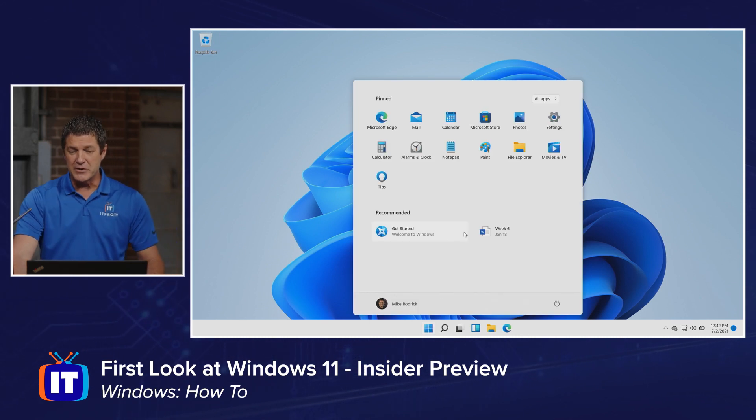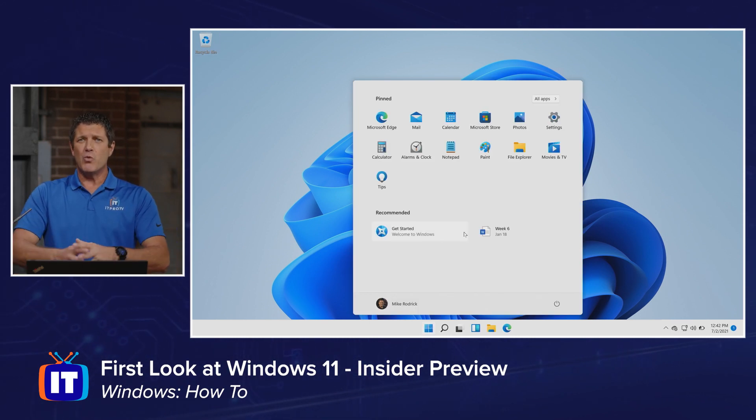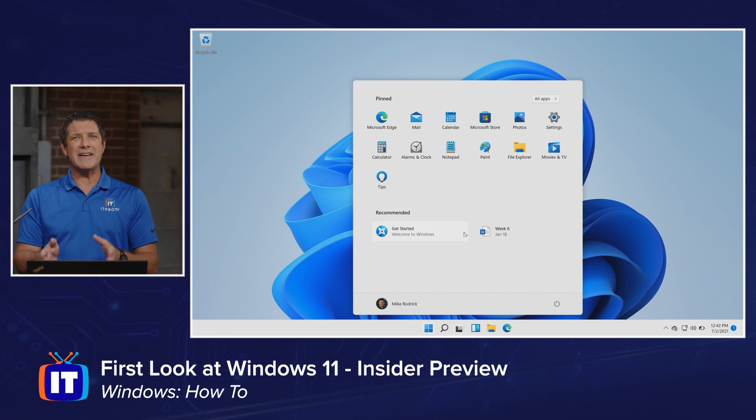Let's take a look at that start menu. You'll see it's very different. One of the things that we've lost are those live tiles — we had those tiles that we could pin to our start menu, and it would show me current news information, stock tickers, photos, emails, calendars, things like that. They've simplified that, and that's because we have something else that takes that place and fills that void.